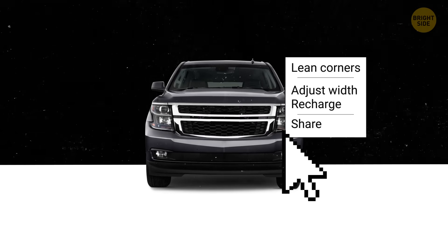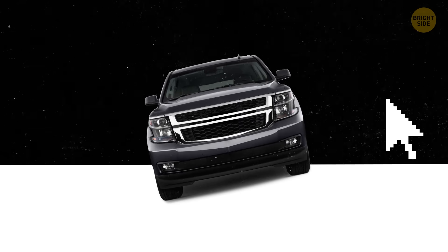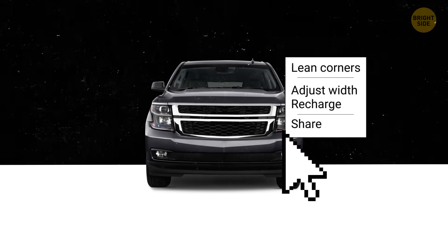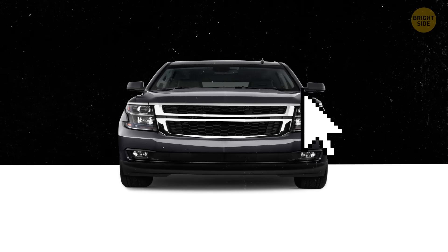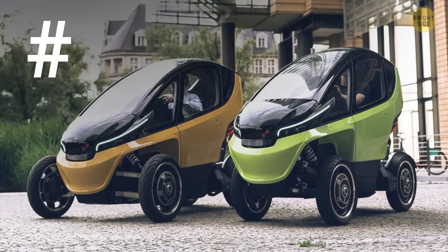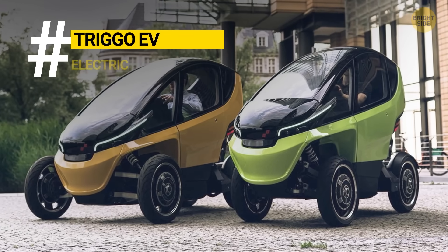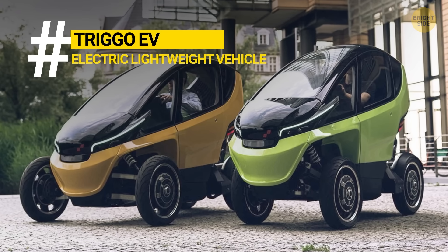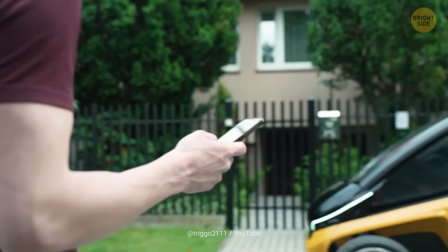I'll bet there's a bunch of things your car just can't do. Can it lean into corners? I don't think so. What about adjusting its own width to park easier? But let me show you something. This cutie is called Trigo EV. And even though it looks like a futuristic stroller, it's actually a fully functional quadricycle you can totally drive.